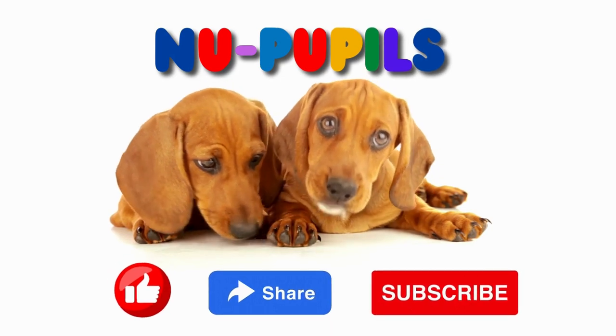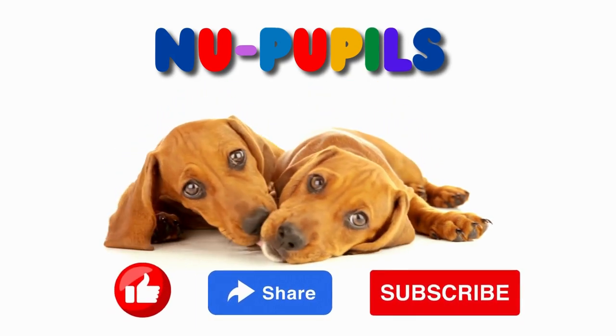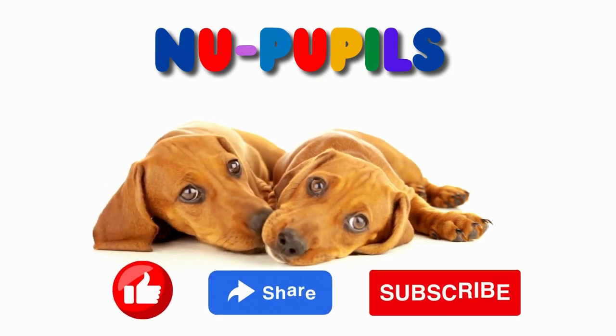Thank you for learning with new pupils! Please share, like, and subscribe! Thank you so much! I'll see you next time! Thank you.